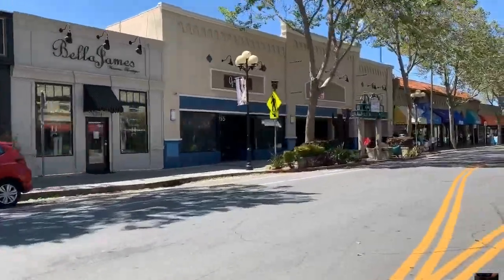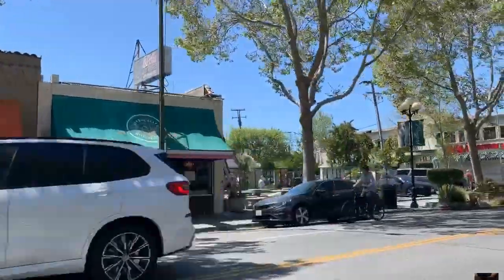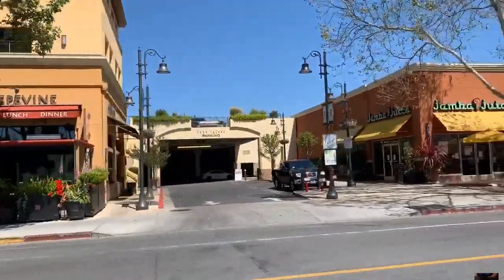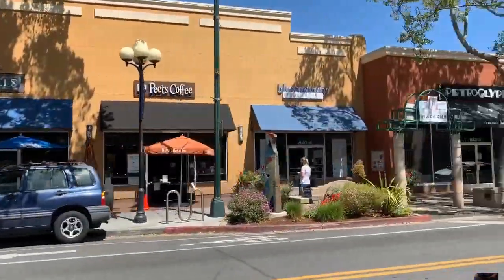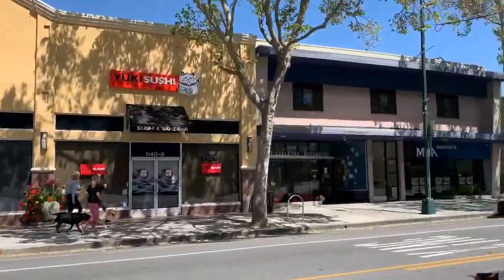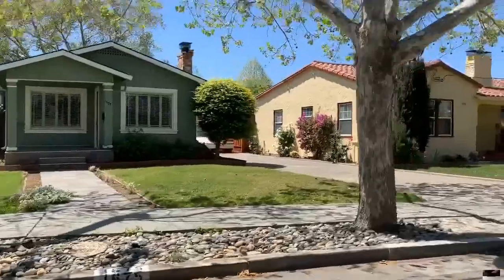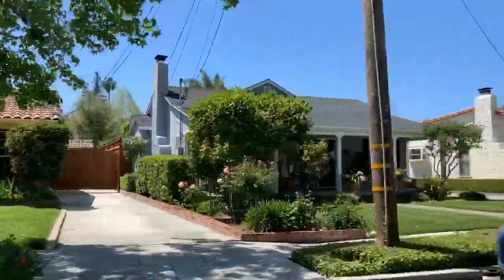Then look at this downtown. I mean, does it get much better than this? Tree-lined street with cafes and cute restaurants, coffee shops, things for kids to do like Petroglyph, the movie theater. It's so common to see lots of dogs walking with their owners on the weekends. They even have festivals where they close this street down and have bands and events. It's just a fantastic way to bring the whole community together.